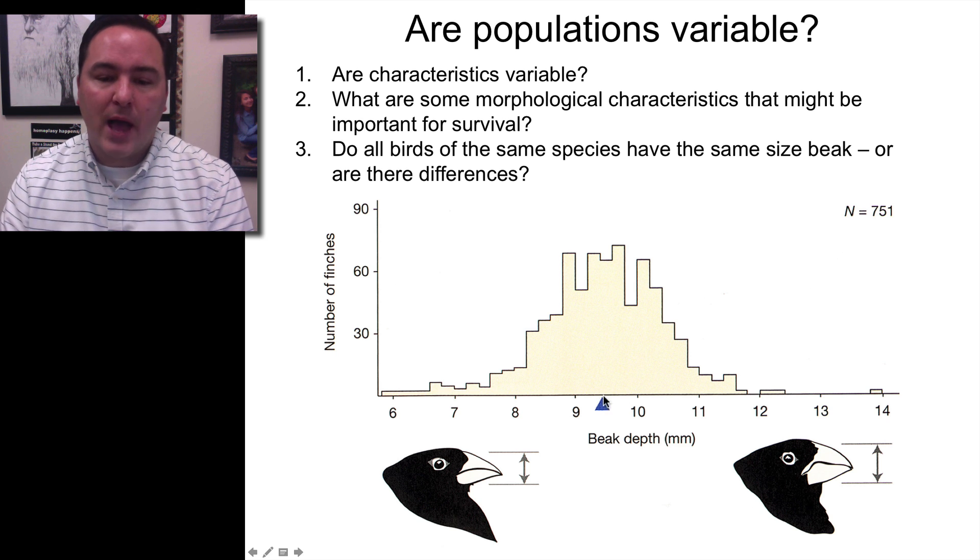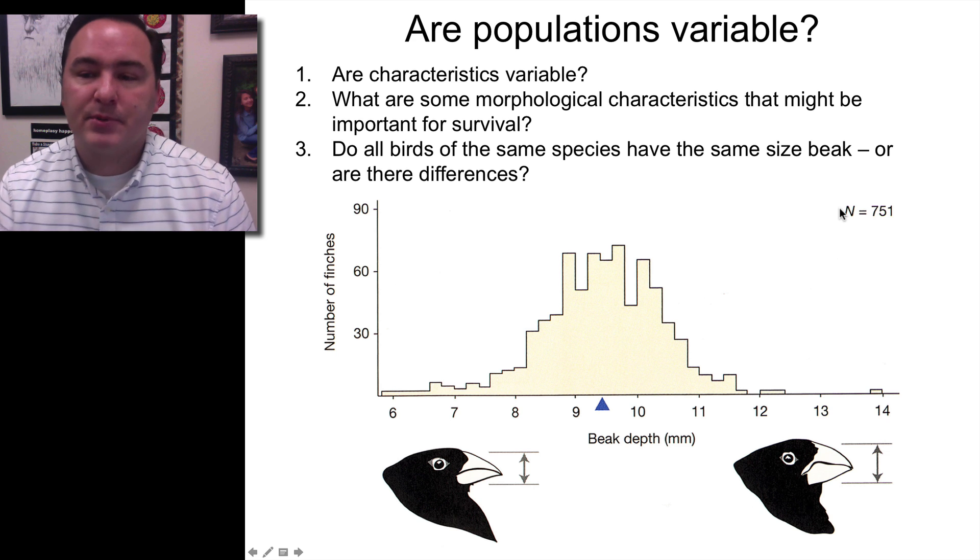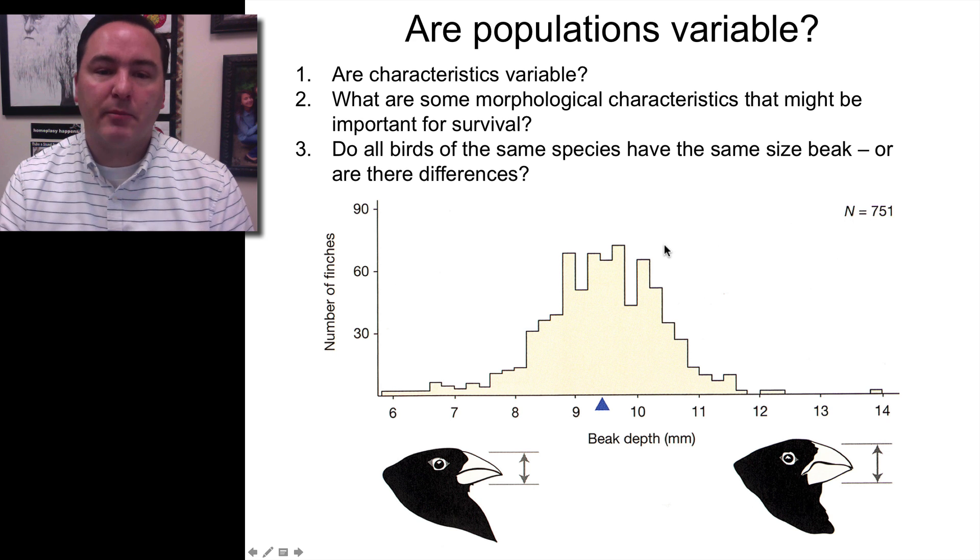From this bell curve you can calculate the midpoint — the average beak depth — which is about 9.4 millimeters. So this population had that average size. The N here refers to the number of birds counted in this particular study: 751 birds.